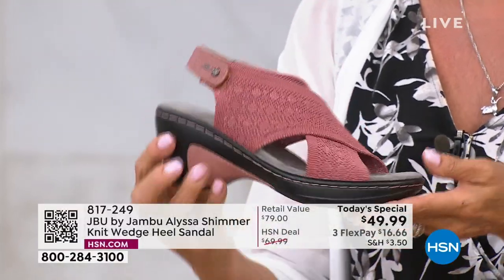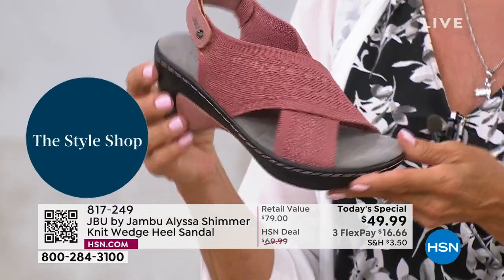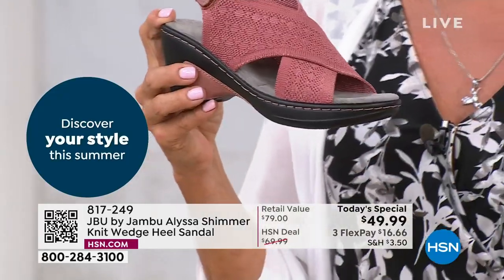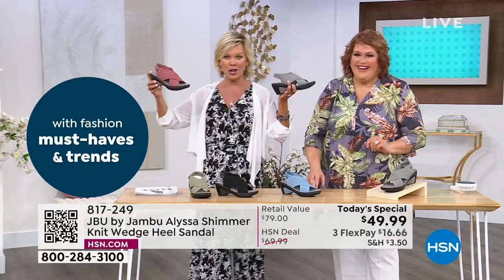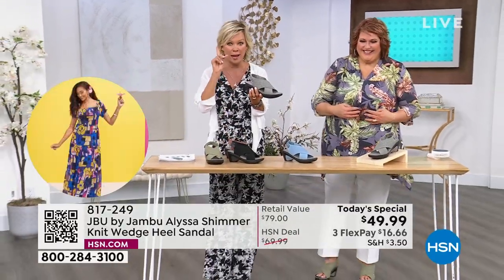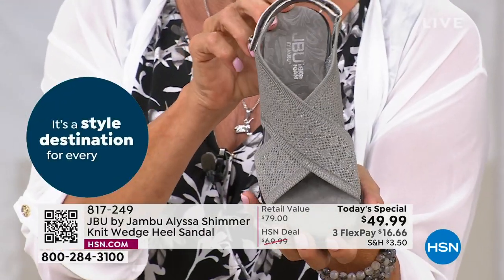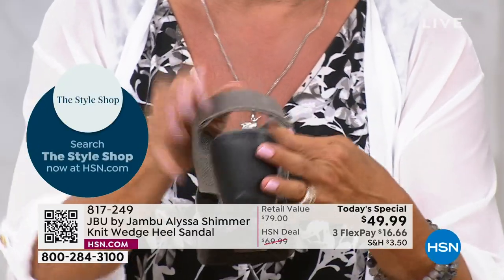The rose is so pretty — a very soft, mauvey, blushy pink, available in all sizes at this point. The other one is the gray, the number one bestseller — like a pewter, a silver, with just enough shimmer. It's a neutral, a great neutral.